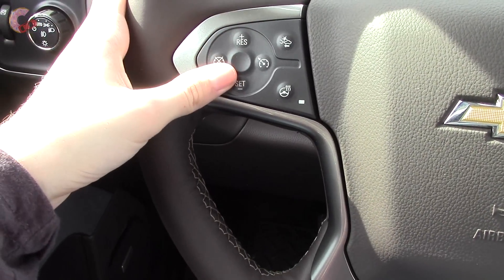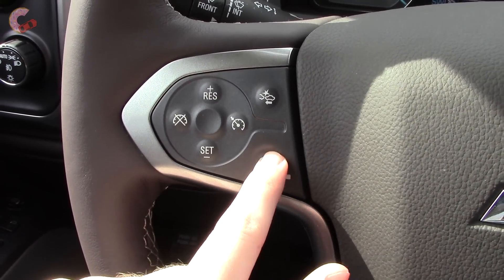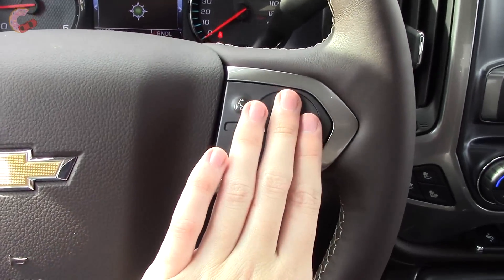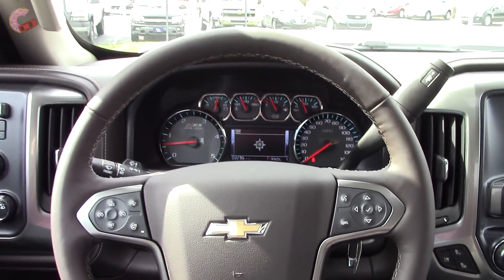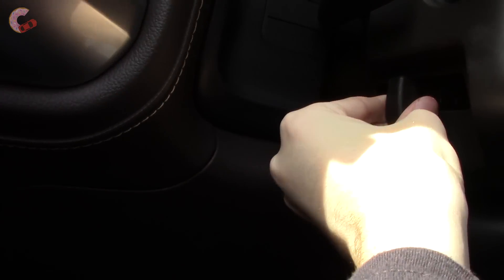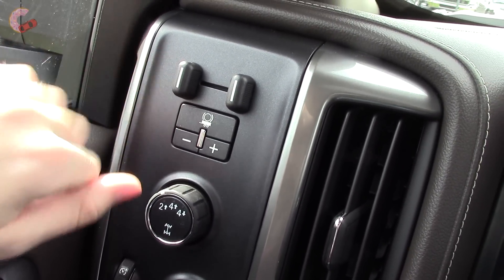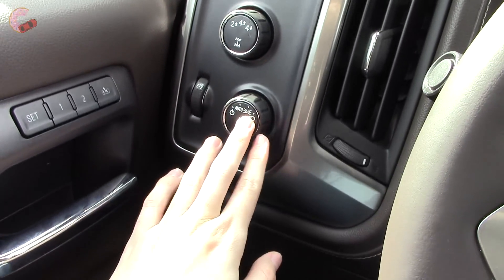On the left of the steering wheel, you have your cruise controls, collision warning, and the wheel is heated on High Country models. The right side contains the rest of the controls for the display, phone, and voice. The steering wheel is manually tilt and telescoping on all Silverado HDs. Over here you've got truck controls including the trailer brake, the four-wheel drive controls, and the headlight controls.